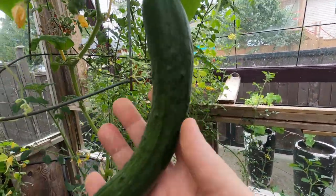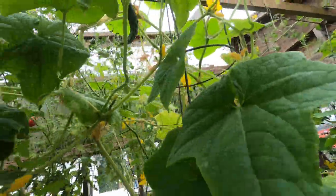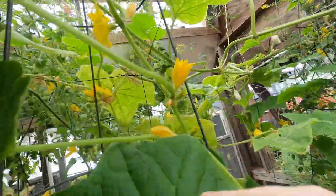These guys grow so quick — I don't think they were even in last week's video, these two. There's another one up here, and just tons of flowers coming.